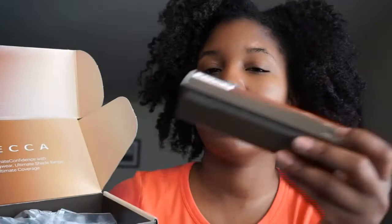So this is a small box. It is literally just their new foundation and a sample of their primer. Here's the foundation — the Ultimate Coverage 24 Hour Foundation. No special name. It's in the color Espresso, and a little primer tube, and that's it.